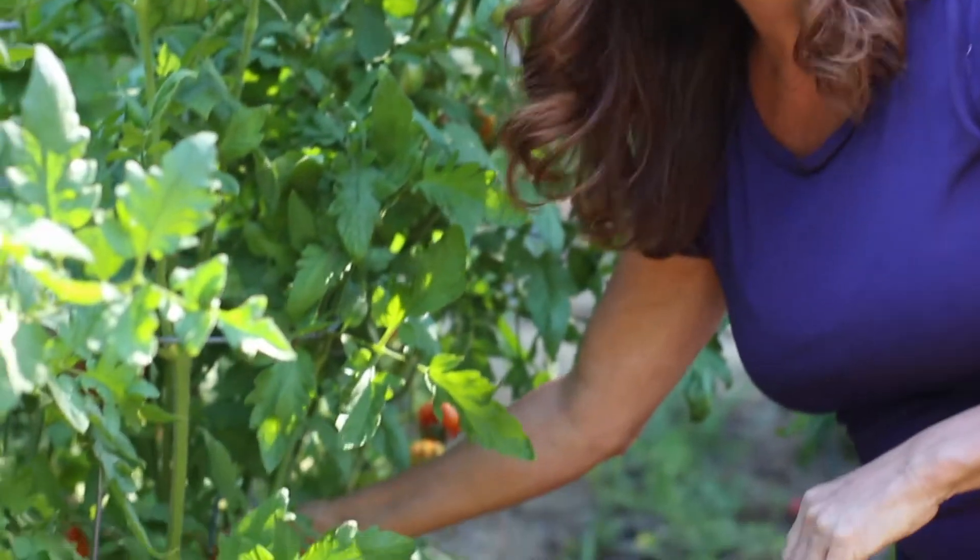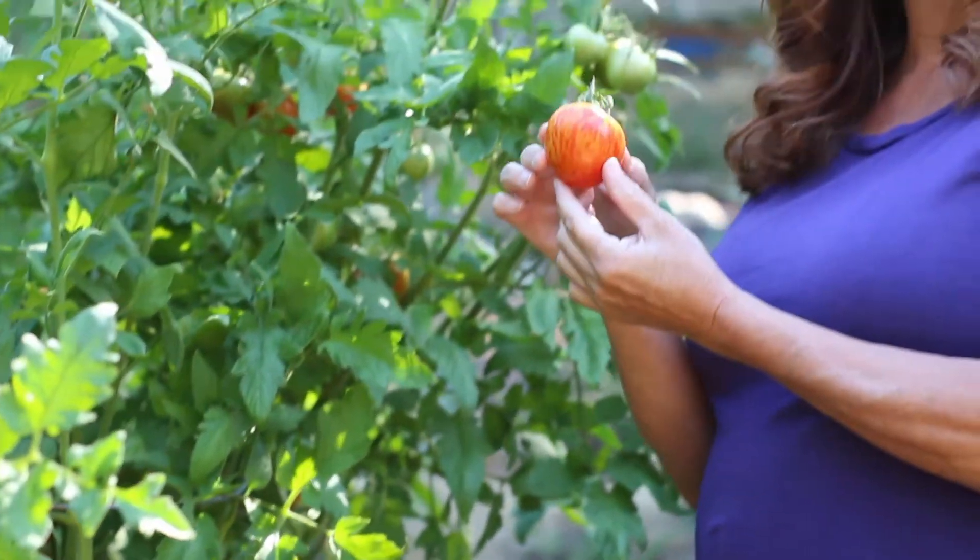I planted a lot of different varieties of tomatoes this year and I tried some really unique ones like the zebra tomatoes. I have red zebra tomatoes and green zebra tomatoes and they look really beautiful in a salad. You can make a beautiful caprese salad with the fresh mozzarella and a slice of tomato...